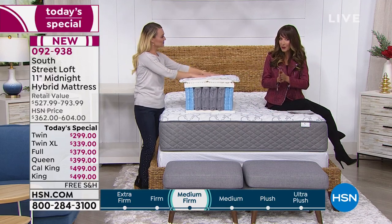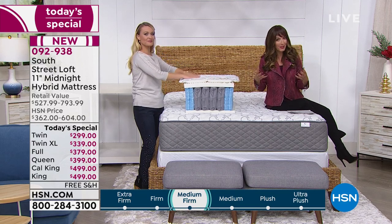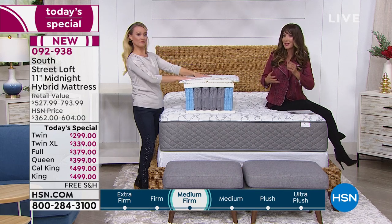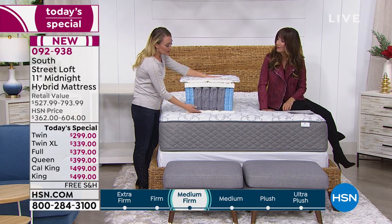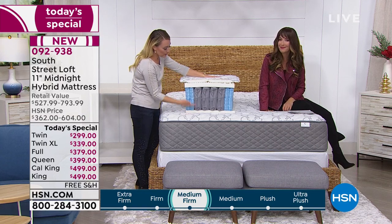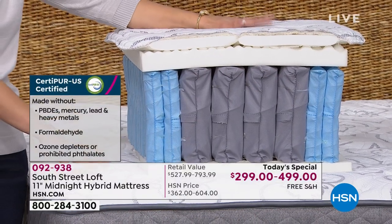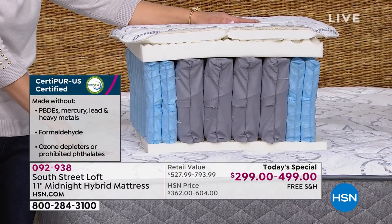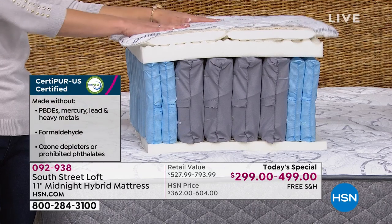It is a medium-firm feel, so you've got both comfort and support. It also has CertaPure. CertaPure foams — all three layers of foam here are CertaPure certified — basically means it's healthier foam and it doesn't deplete the ozone, so you can have peace of mind sleeping on this mattress. And it's made in the USA, which is really, really cool.